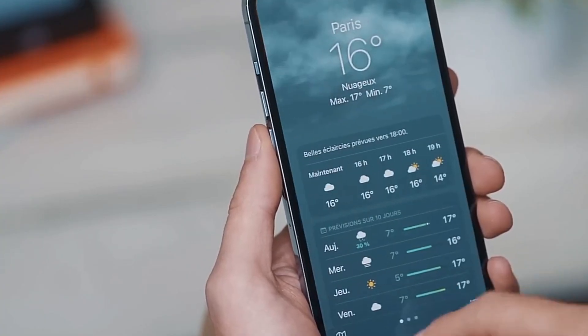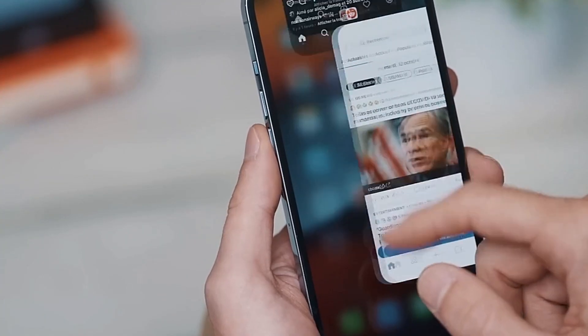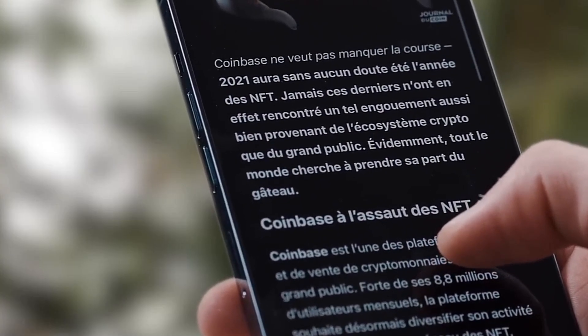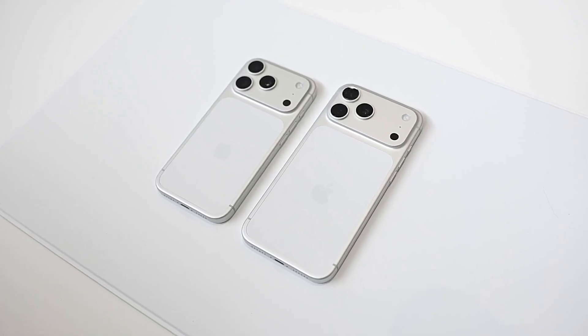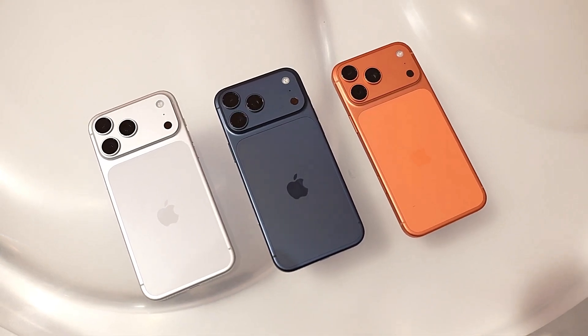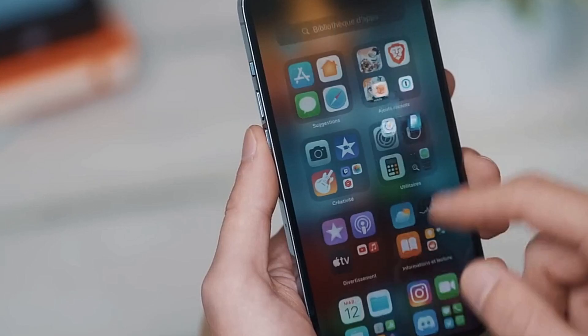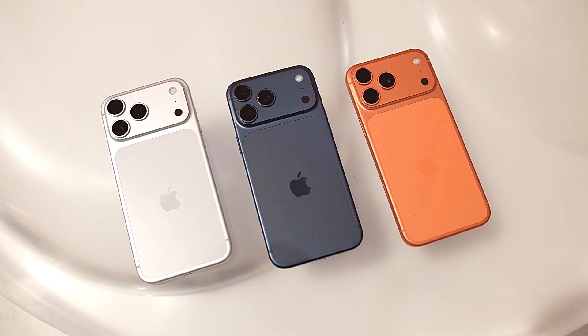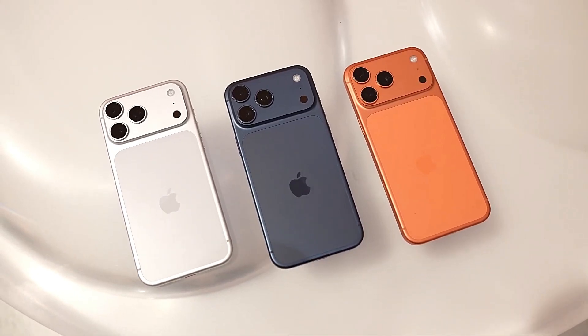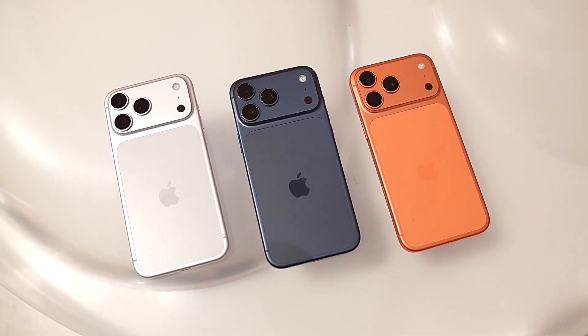There are rumors that the new series will include better camera technology, a slimmer display design, and Apple's first totally in-house modem. The iPhone 18 Pro and 18 Pro Max are getting considerable improvements under the hood, even though not all of the upgrades may seem big on the surface. The iPhone 18 Pro series is likely to remain the same design as the iPhone 17 Pro, with the same form and triple camera setup.